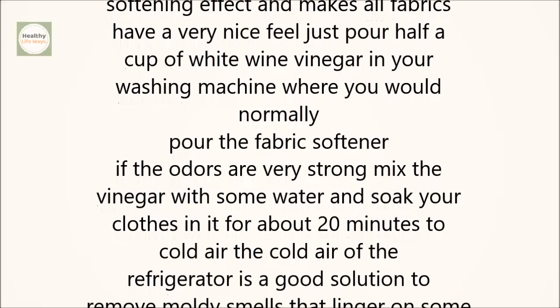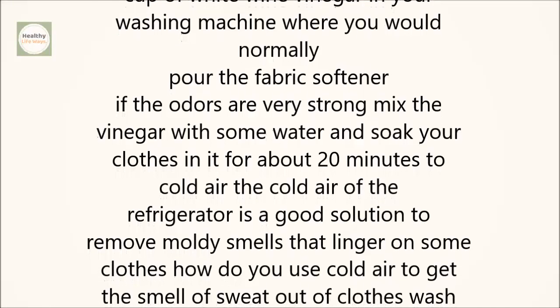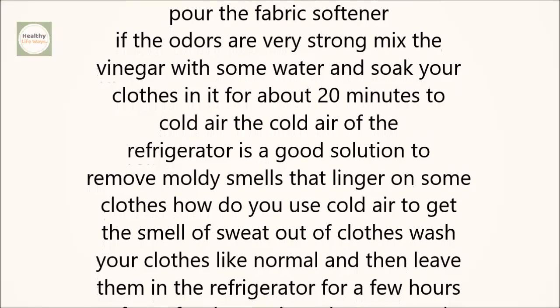2. Cold Air. The cold air of the refrigerator is a good solution to remove moldy smells that linger on some clothes. How do you use cold air to get the smell of sweat out of clothes?